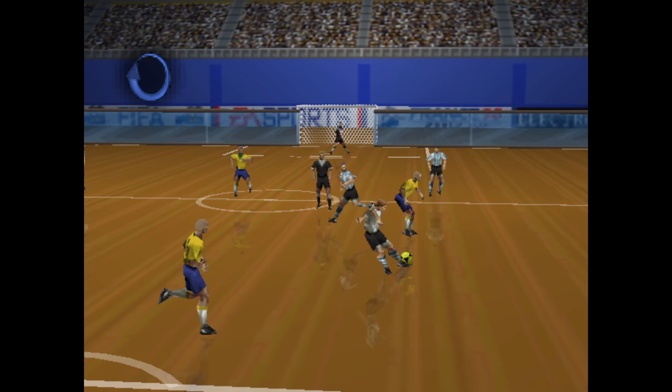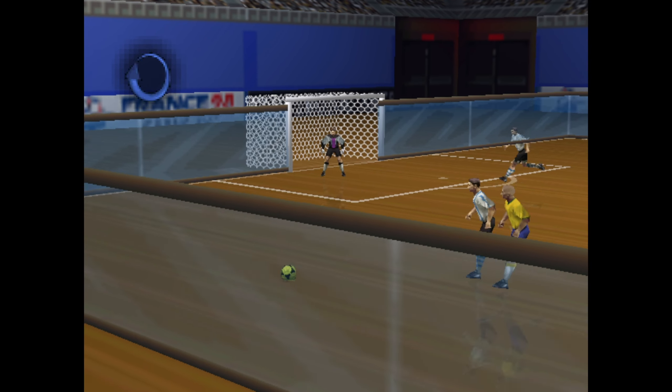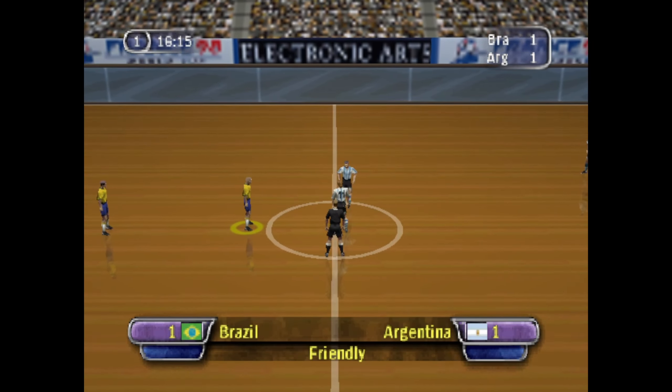The defense caught off guard and a goal the result. Let's take a look at that — oh, that's bad defending. They really should have had him covered. The score now, 1-1.